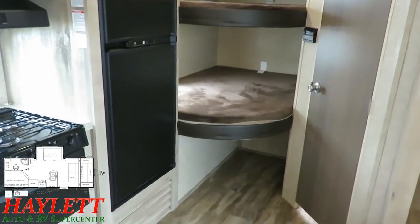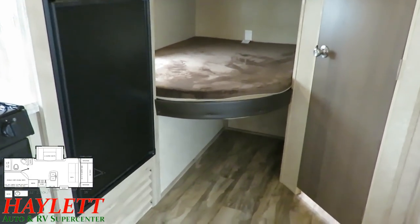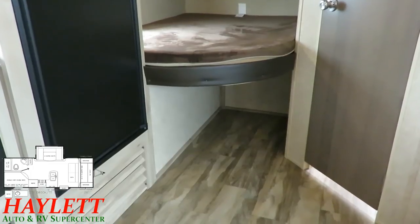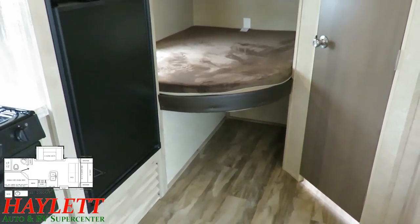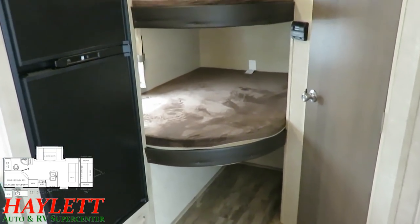We've got double-double bunks in the corner, just like the big Catalina Legacies. Nice big storage chest area below — great for duffel bags, or that's where you're probably going to have a lot of the kids' clothes. You'll slide them open and load in totes — each kid can have their own tote.